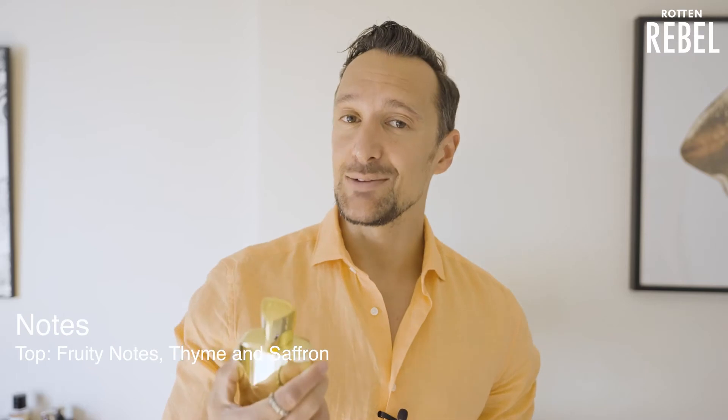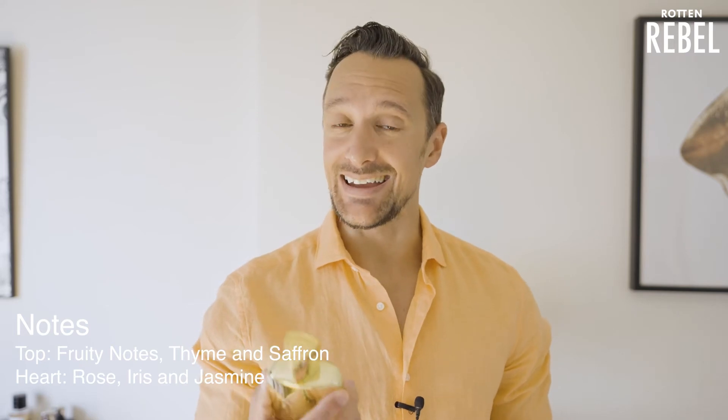Some of the notes in Godolphin are fruity notes, thyme and saffron. There's also rose, some iris, jasmine, and that leather of course, together with some amber and vanilla.